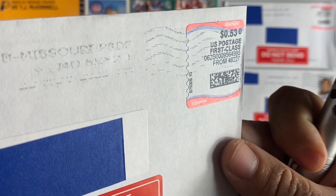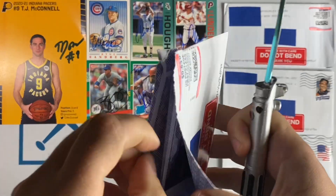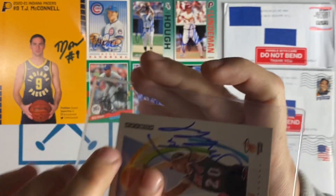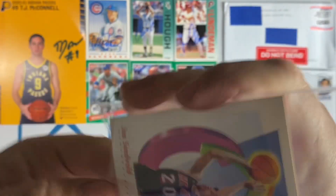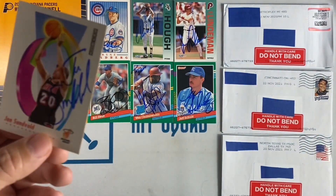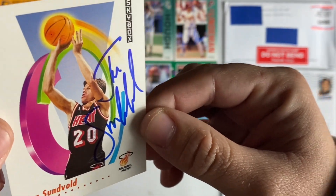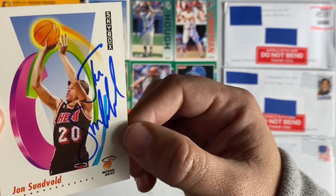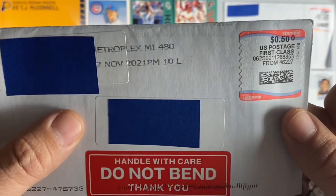This one's a little hard to read but I know it says Missouri. We have a basketball return — John Sunvold on the 91 Skybox. These cards are beautiful, a lot of 90s returns so far. Love it, thanks John.